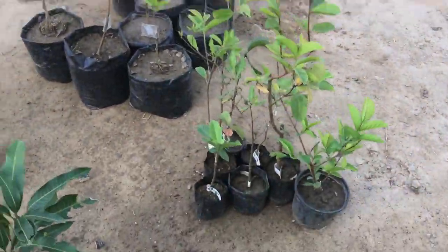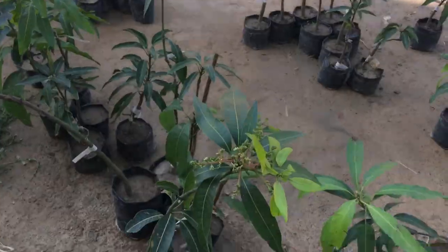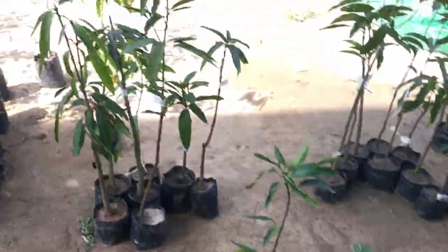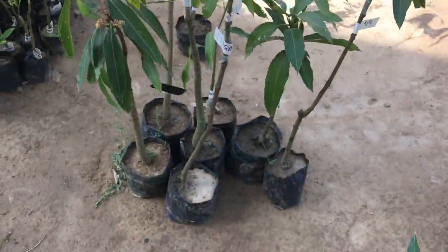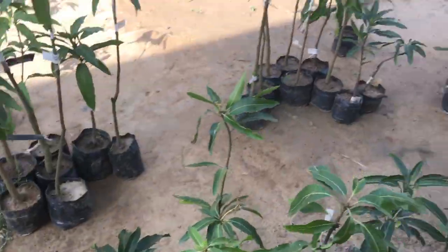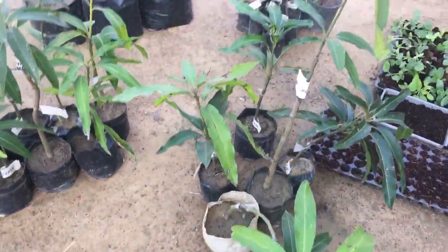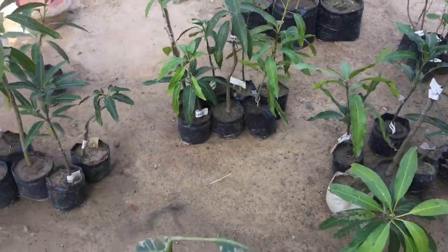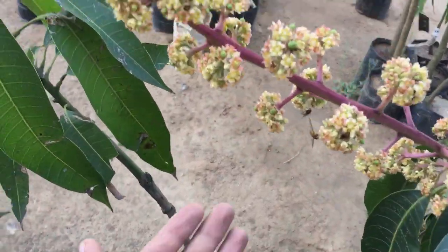We have 20 guava varieties and 50 mango varieties. These all are with the red blush, and some of these are Baptoukeji. These are purple mangoes from various nations, and this is the Palmer mango from Florida.